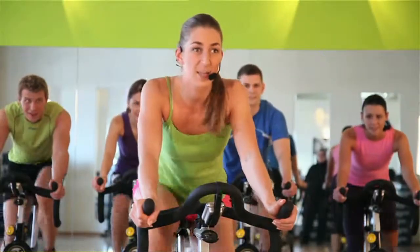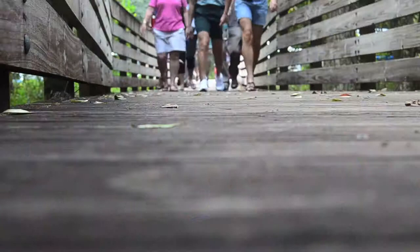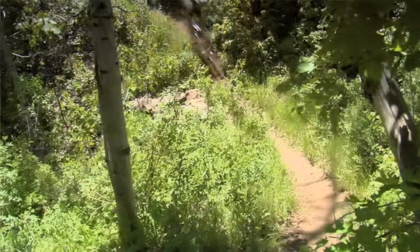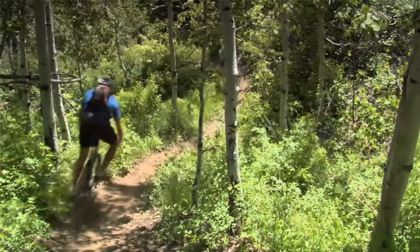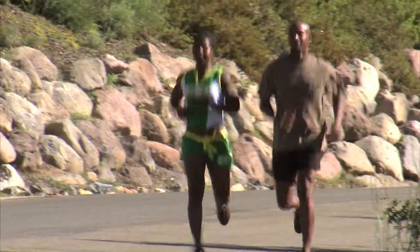Partial knee resurfacing, traditionally, it was made for the younger folks — the 40-ish year old person, the 50-ish year old person that had isolated arthritis in one part of their knee. And that was a great alternative to being told you just got to live with it, or have a knee replacement at a young age.